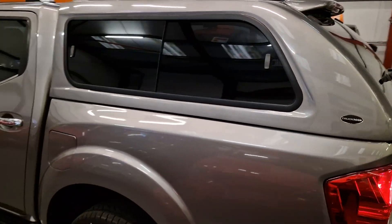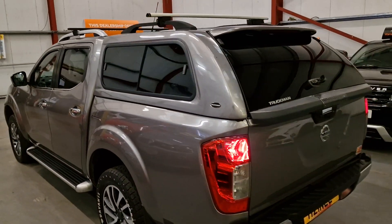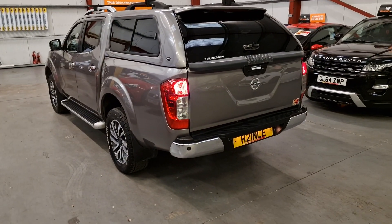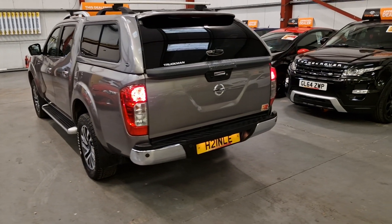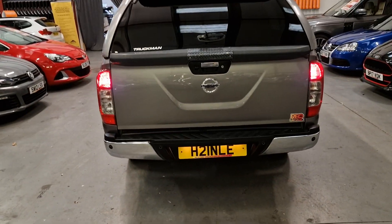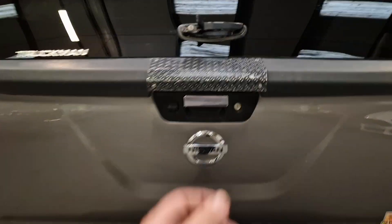Another nice bonus is you've got the back cab fitted as well, so there's a little bit more security. It's a nicer fitting one, so it's watertight as well — so if you want to put anything in there you don't want damaged, that's covered. Parking sensors all round.